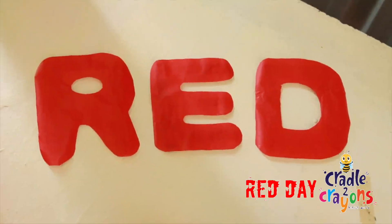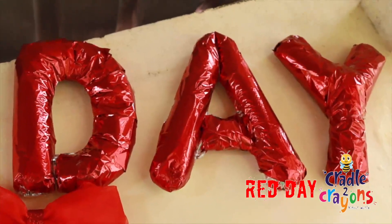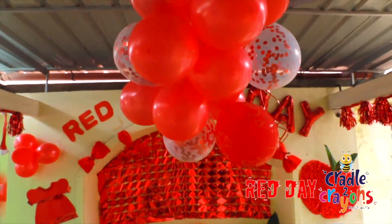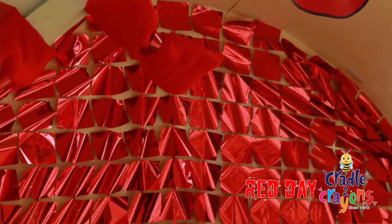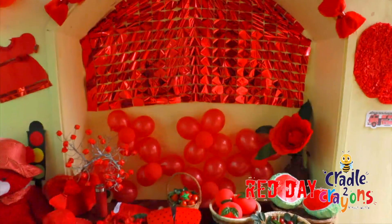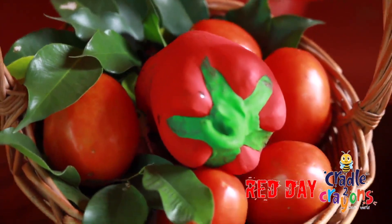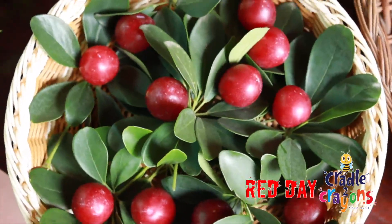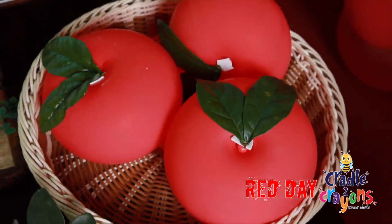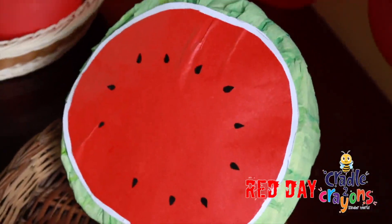Red is the color we have learned. There it is! R, E, D. Red is the color we have. Okay. Red is the color we have. Everybody. R, E, D.